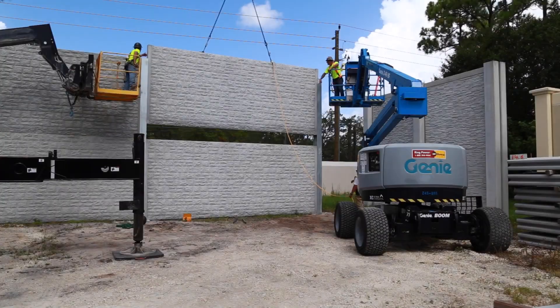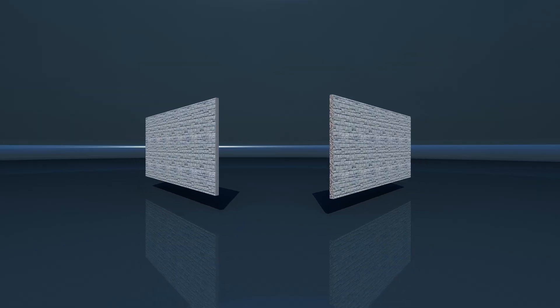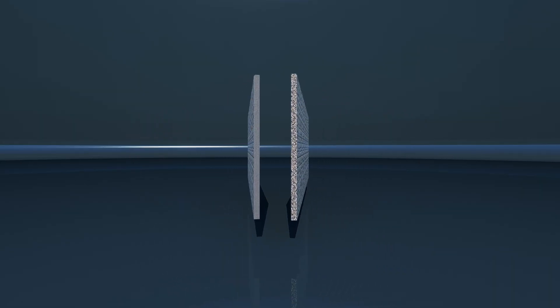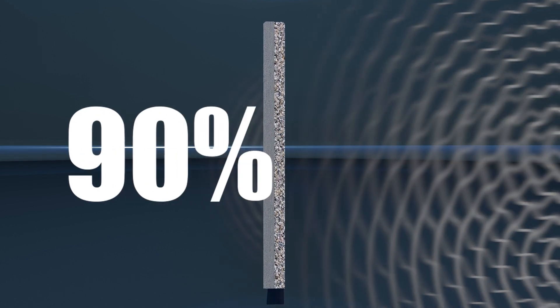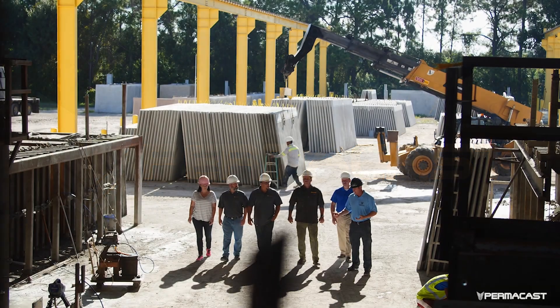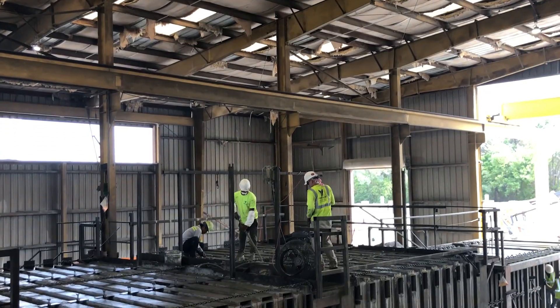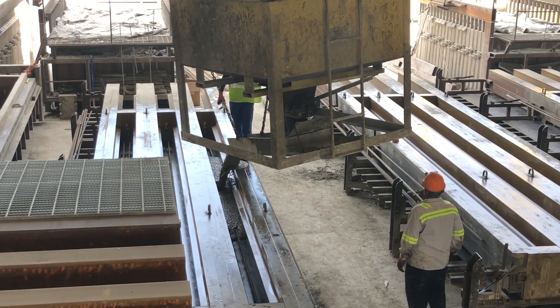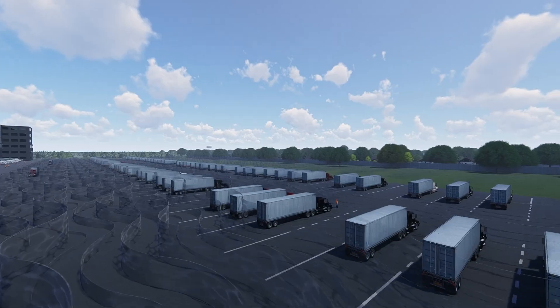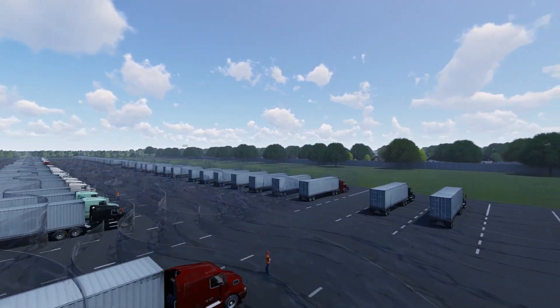The Permasound Wall by Permacast is an absorptive sound barrier wall system that has been independently tested to reduce reflective noise by up to 90%. We manufacture our sound barrier walls in-house at our concrete plant, utilizing proprietary technology and materials. This method allows the Permasound Wall to absorb sound waves rather than to reflect them.